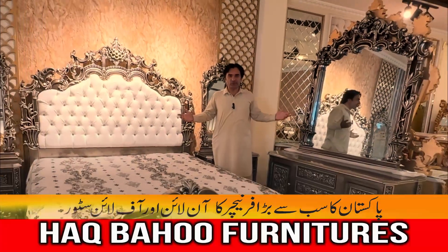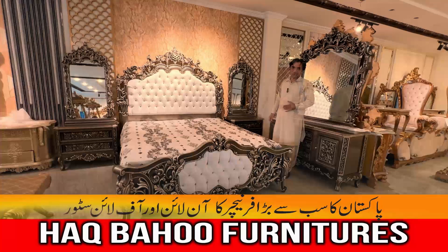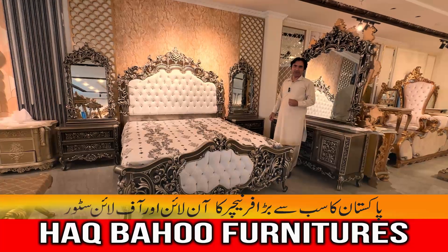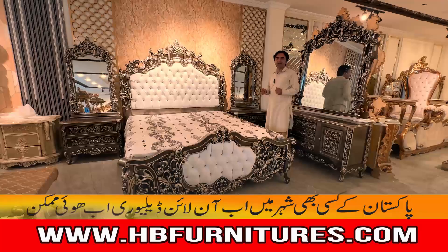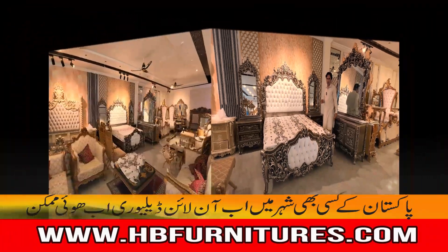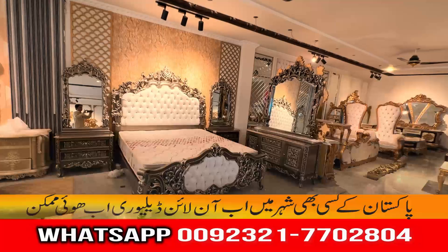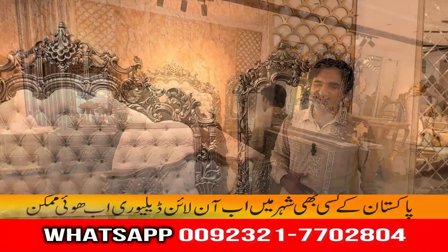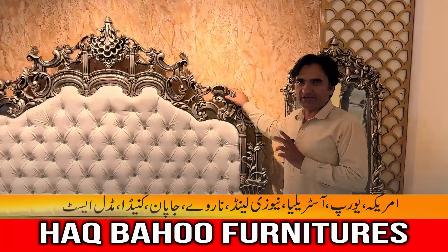Assalamualaikum! Welcome back to Huckbaw Furniture YouTube channel. Today I am here with a new video of luxury and royal furniture that we make in a precious wood — rosewood. Let's talk about the paint: there is anti-grey paint.